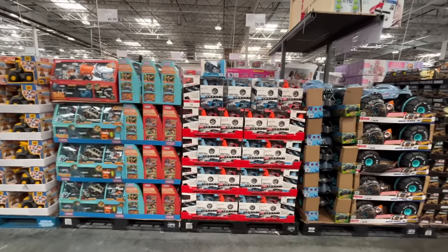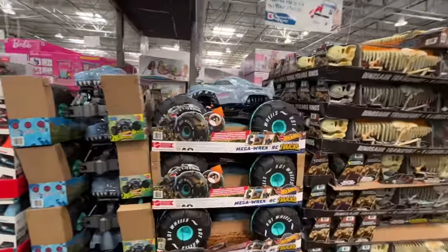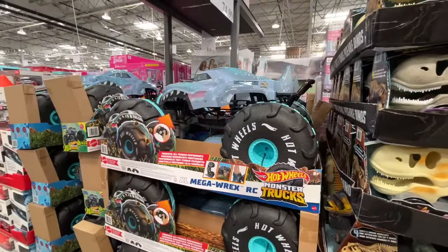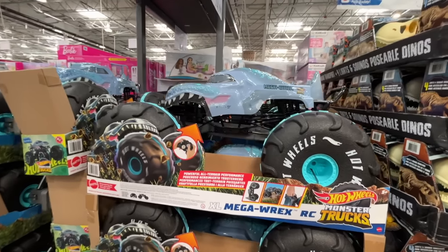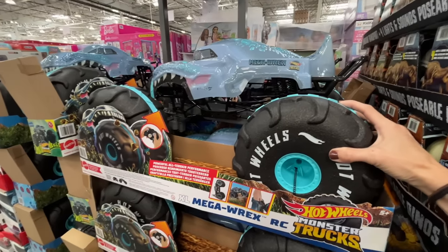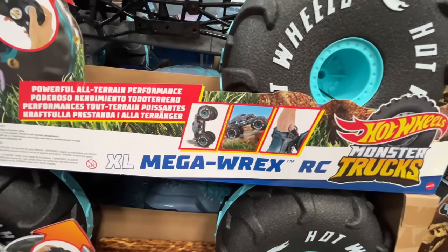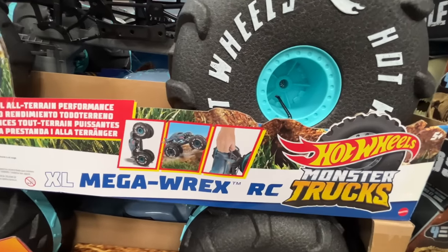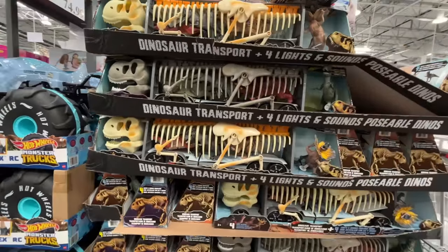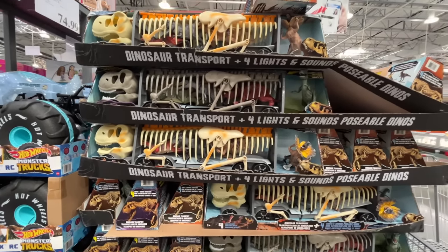Some more random toys, and this one is catching my eye — I don't think we've ever seen it before. It is the XL Mega Rex Monster Truck, $75. Forget it — you can't even ride it, these are made out of foam. What does this do for $75? It comes with a remote. And then this thing is $25, with four lights and sounds and posable dinos. Worth it.